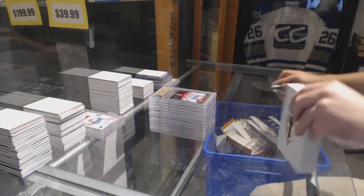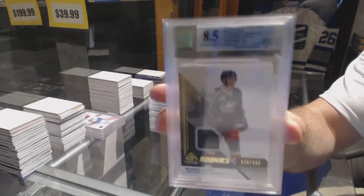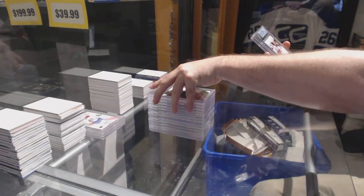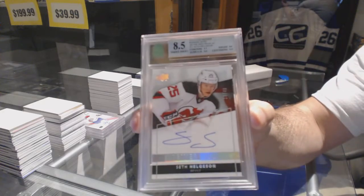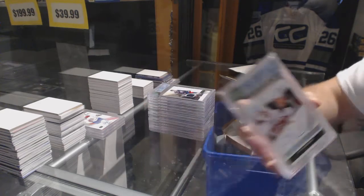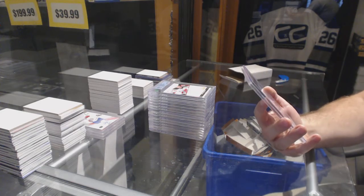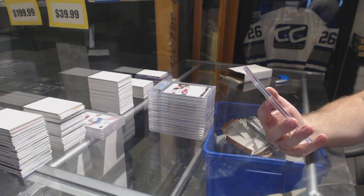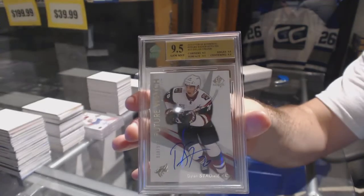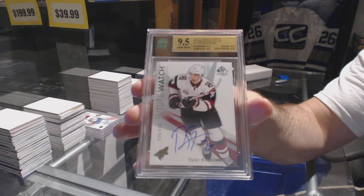And let's finish off — we are so far doing well on this one, one more big pack. An 8.5 Rookie Jersey Auto to 49 for the Jackets, Marco Dano. An 8.5 Spectrum Auto, numbered to 49 for the Devils, Seth Helgeson — that's a nice one. And we have a Future Watch Auto with a 10 autograph, graded 9.5, for the Arizona Coyotes, Dylan Strome. 9.5 Future Watch Auto for the Coyotes.